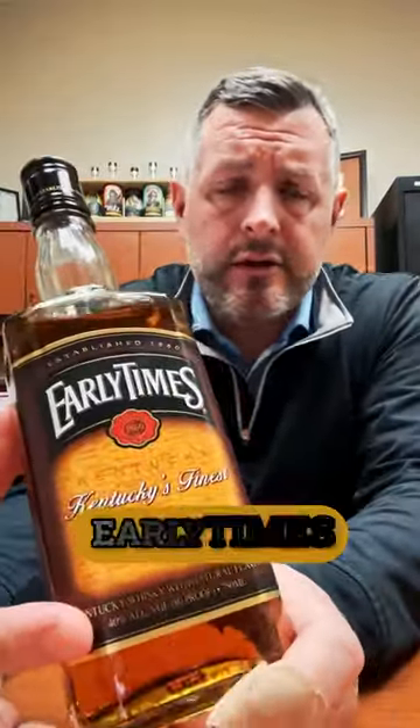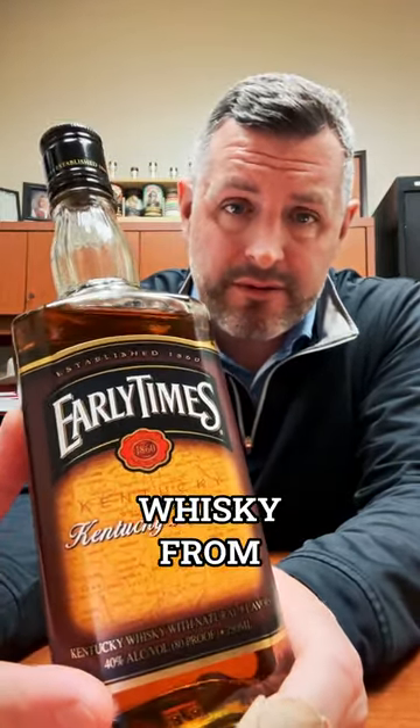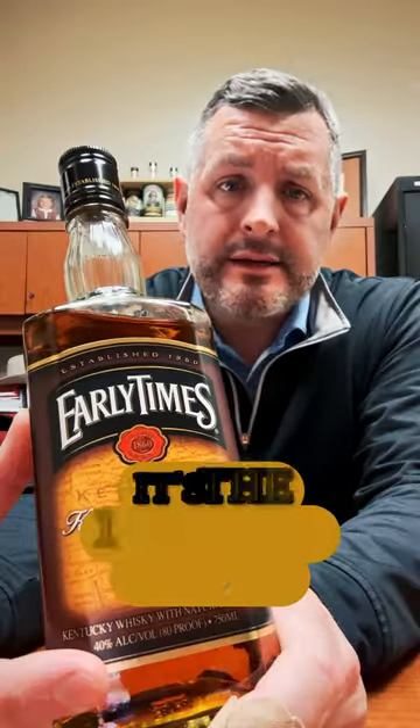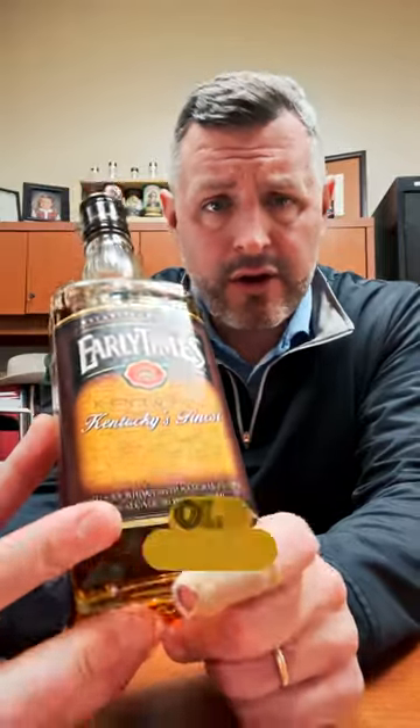Today I'm taking a look at Early Times. I recently reviewed Traveler, which is a Sazerac product that uses the straight whiskey from Early Times, and the 1924 Old Forester, which is owned by Brown-Forman who used to own Early Times — it's the 10-year-old version at 100 proof. I thought I'd take a look at old school, traditional Early Times.